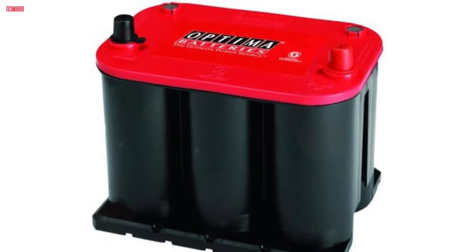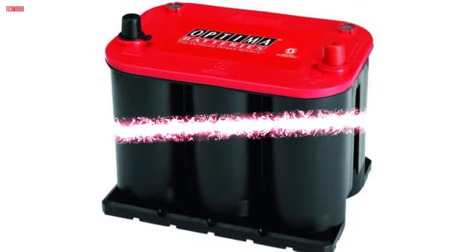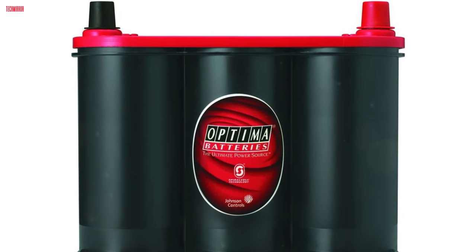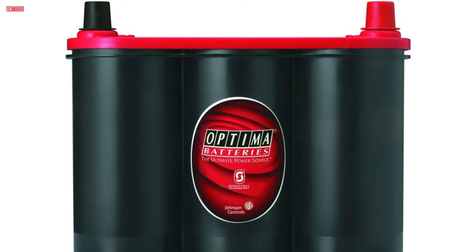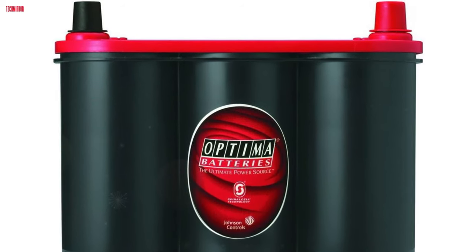It's an excellent choice for enthusiasts, hot rods, and off-roaders seeking leak-proof, high-power solutions. With a longer shelf life and exceptional starting ability, the Optima Red Top ensures you have the power you need, precisely when you need it, ensuring peace of mind and optimal performance on the road.